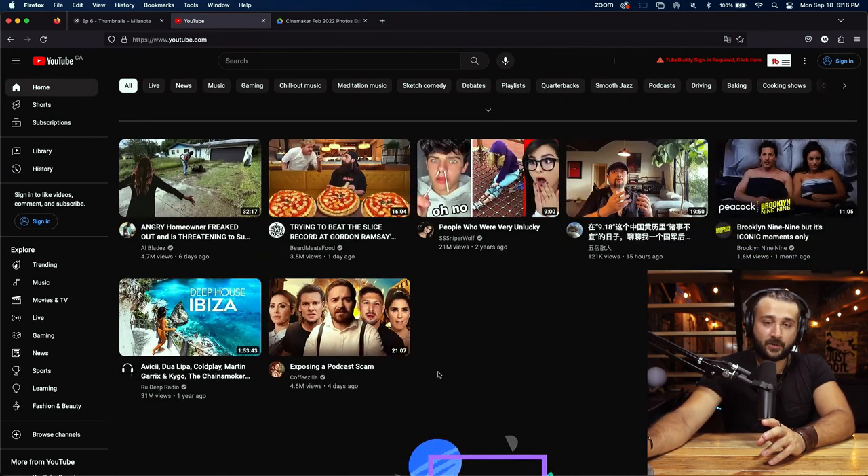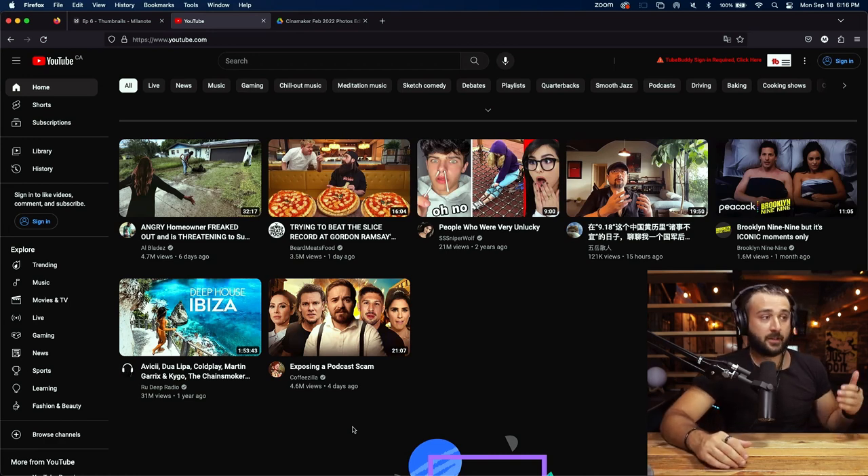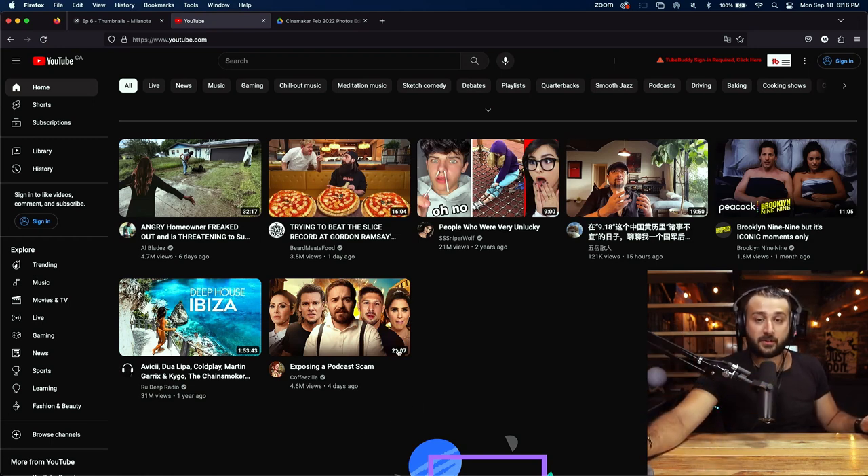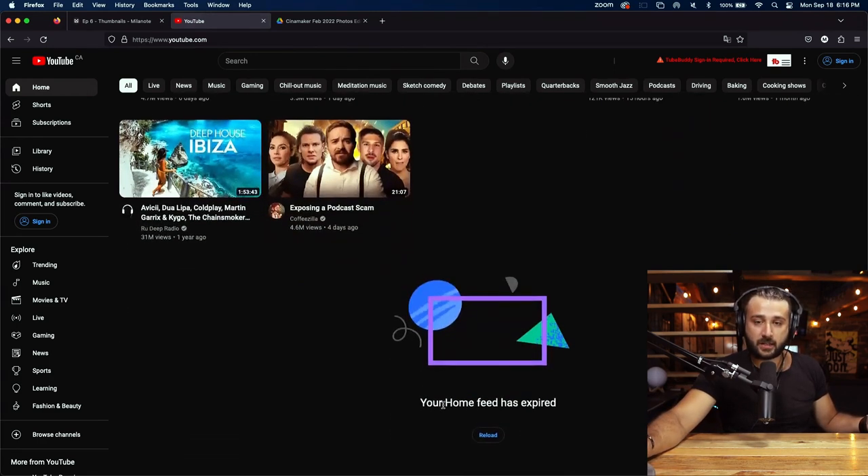Some of these thumbnails are using images of a bunch of people who got scammed. Is this super enticing? Not necessarily, but if you recognize Coffeezilla — he has a channel where he exposes scams — and you recognize Theo Vaughn and the comedians in the thumbnail who all got scammed in the same problem, this thumbnail works fairly interestingly well. Let's hit reload and see a couple more thumbnails.